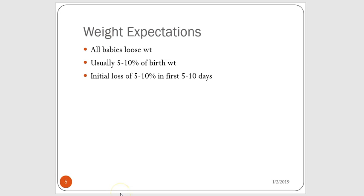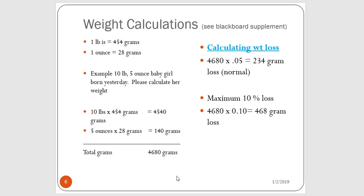All newborn babies lose weight. It's normal for them to lose about 5 to 10 percent of their initial birth weight, but the red line in the sand is 10 percent — we don't want them to lose more than 10 percent. Here is an example of the calculation we do to calculate their weight loss. You want to remember your conversions: one pound is equal to 454 grams, and one ounce is equal to 28 grams.